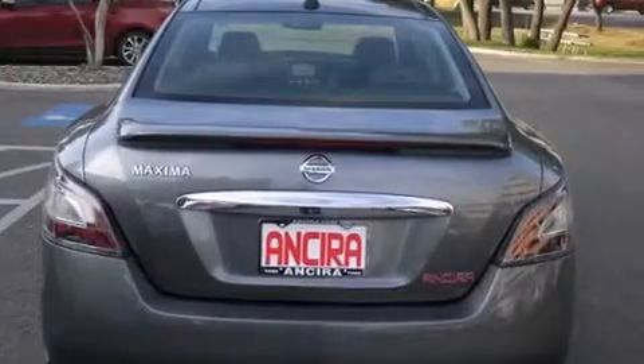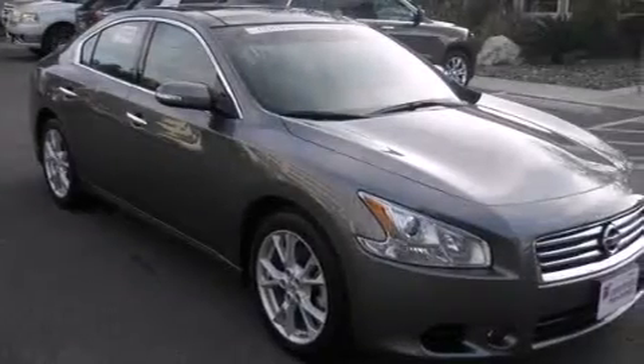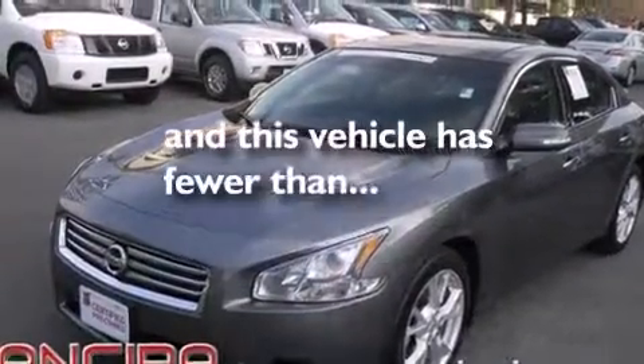The following features are also included: air conditioning with automatic climate control, cruise control, full power accessories, leather seats, side curtain airbags, traction control, an anti-lock braking system, and this vehicle has less than 5,000 miles.